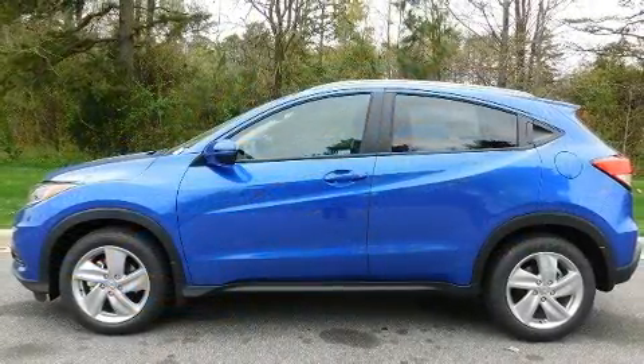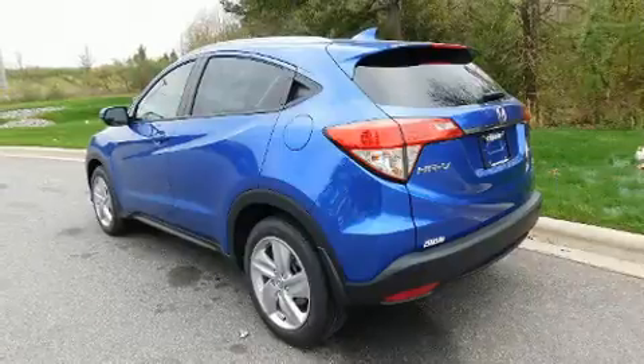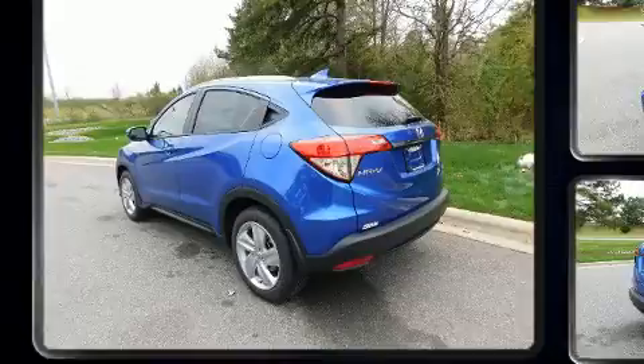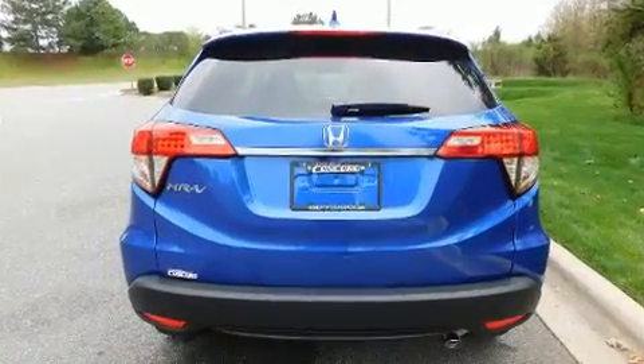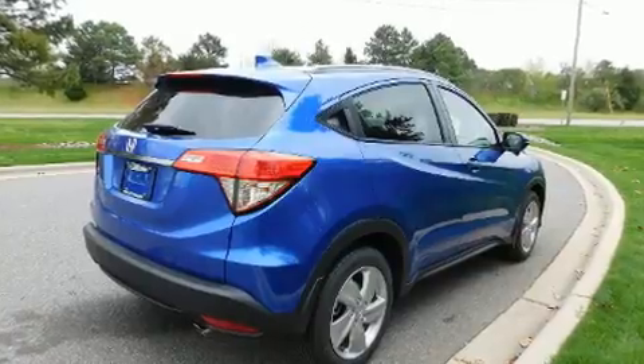All of the following features are included: a rear window wiper, a tachometer, a trip computer, heated seats, lane departure warning, and remote keyless entry. For drivers who enjoy the natural environment, a power moonroof allows an infusion of fresh air.